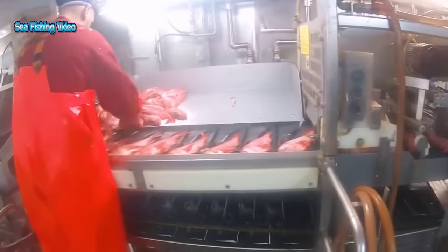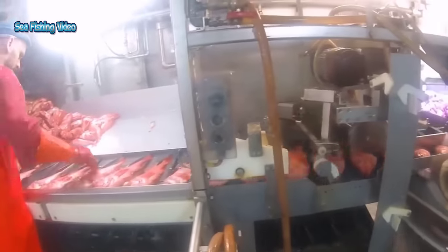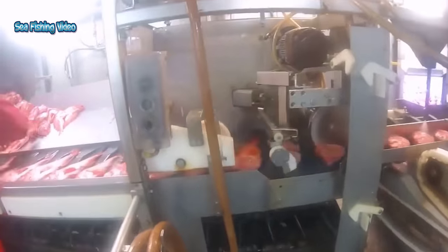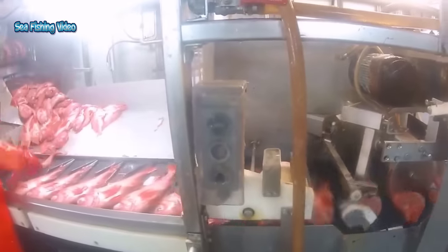One such remarkable innovation is the automatic fish processing machine. This marvel of modern engineering has transformed the seafood industry in numerous ways, revolutionizing the way fish are harvested, processed, and prepared for consumption.